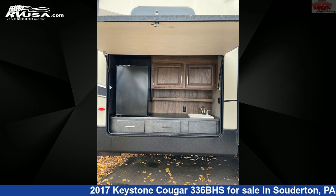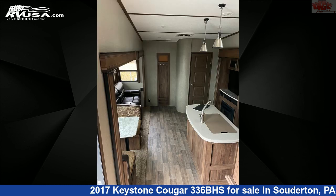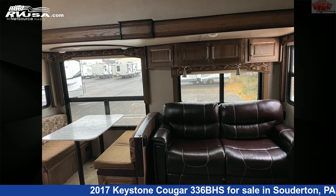The unloaded weight of this 2017 Keystone Cougar 336BHS is 10,632 pounds. For more information and pricing on this unit, and to see all units available for sale by Indian Valley Camping Center, visit rvusa.com.